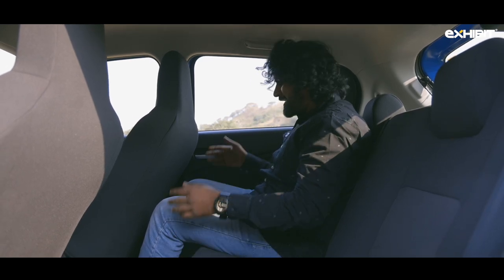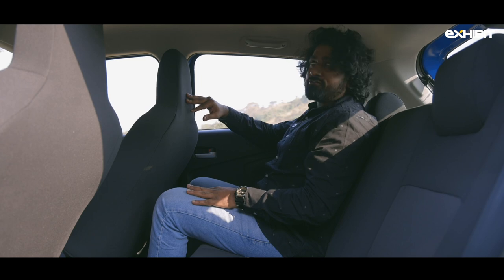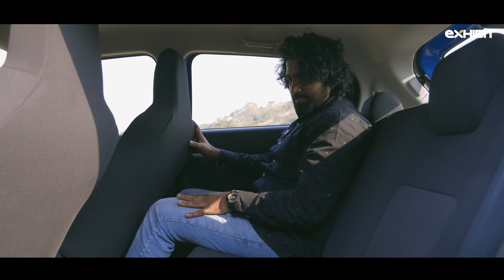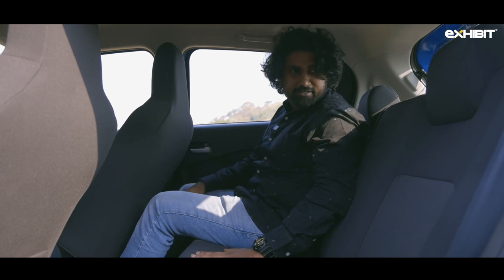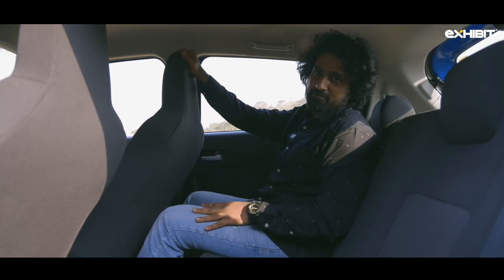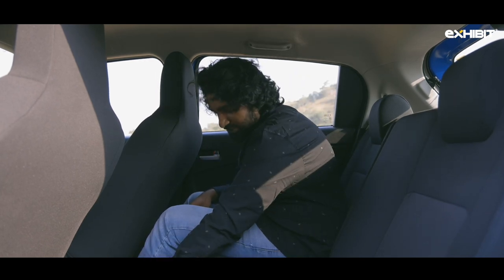I'm 5 feet 8 and a half, and the headroom is just about ample for me, with a good amount of leg space considering the size of this car. Three people would be a tight fit but it is possible. Rear passengers get a fixed headrest just like the front passengers, though there are no AC vents at the rear — just the window controls.